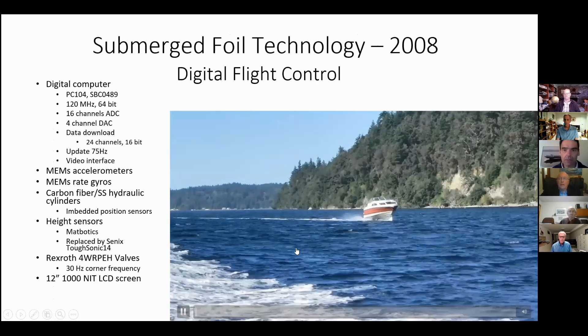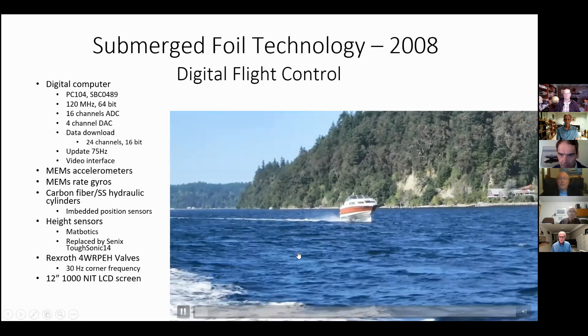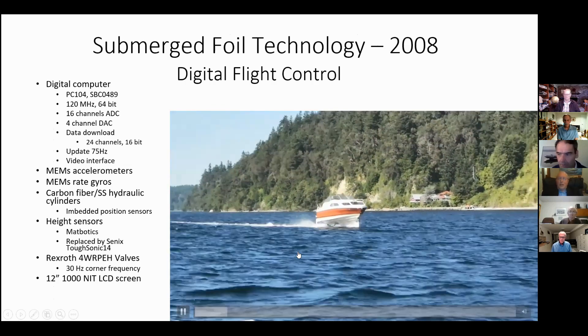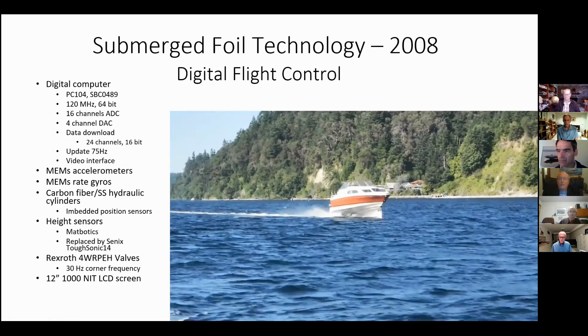Here's Talaria in some not particularly large waves, but the largest ones I happen to have a video of.